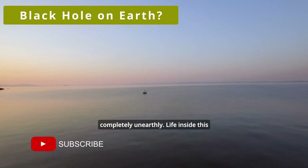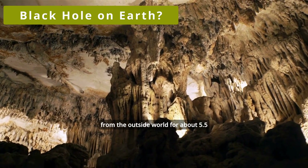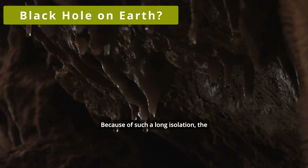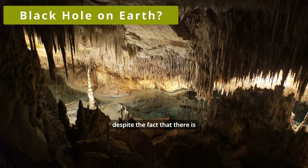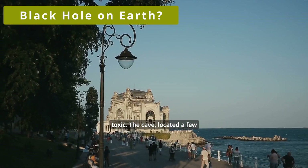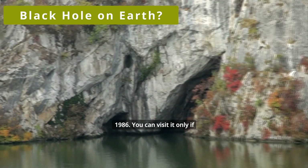Let me take you to a place that seems completely unearthly. Life inside this cave has been isolated from the outside world for about five and a half million years — and it's noticeable. See for yourself. Because of such a long isolation, the conditions inside the Movile Cave are such that there is nowhere else on our planet. A unique ecosystem thrives there, despite the acute shortage of sunlight inside the cave. And the air is toxic. The cave is located a few kilometers west of the Black Sea coast in Romania, and was discovered in 1986.